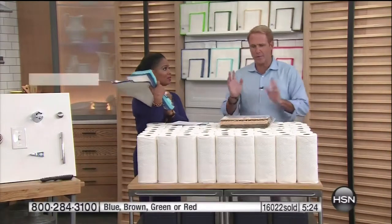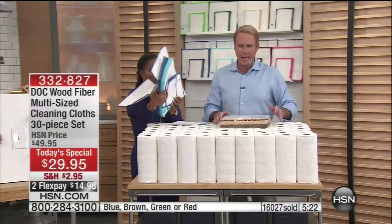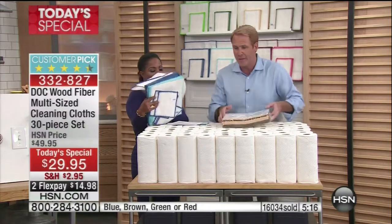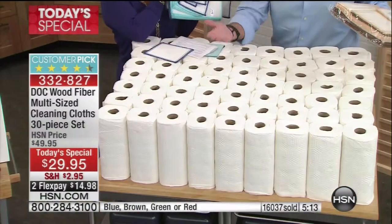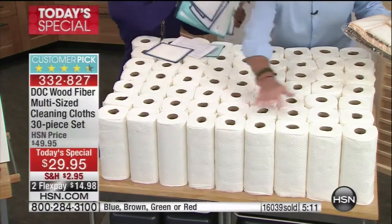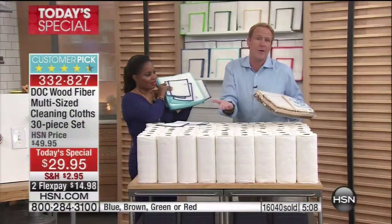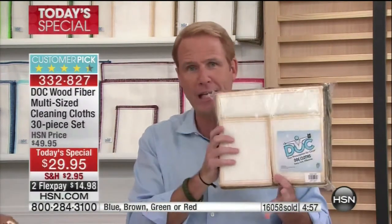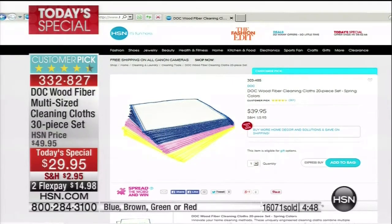I looked at my budget before I discovered the dock cloth — I was spending about $150 a year on paper towels. I was basically addicted to paper towels. If this represents what you're spending on paper towels monthly or yearly, consider: $150 a year over 10 years is $1,500 saved. This is the largest pack we've ever had. We've been selling 20 for $40 and have sold a million individual cloths here on HSN. Now you're getting 30 cloths for about $30.